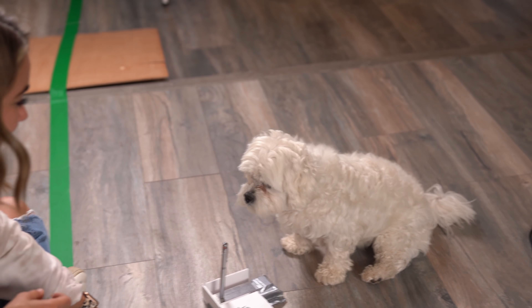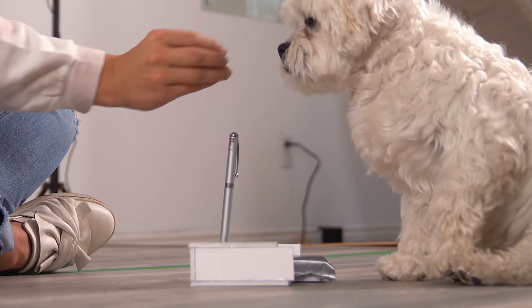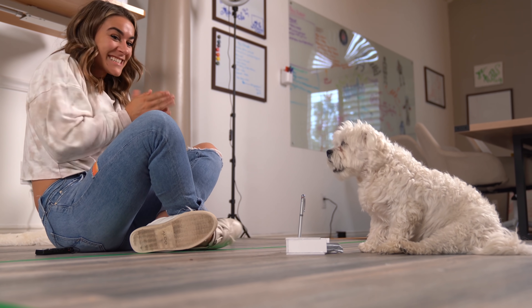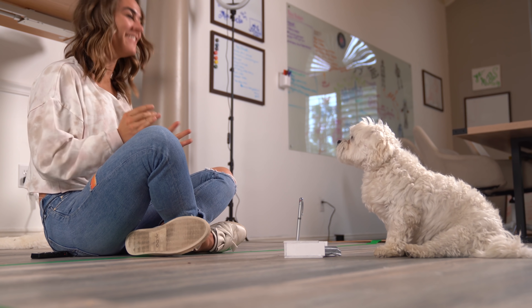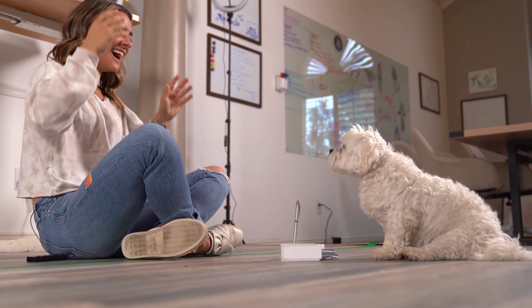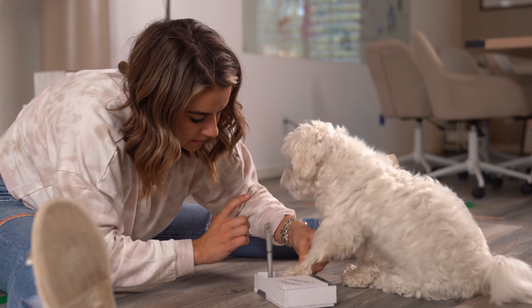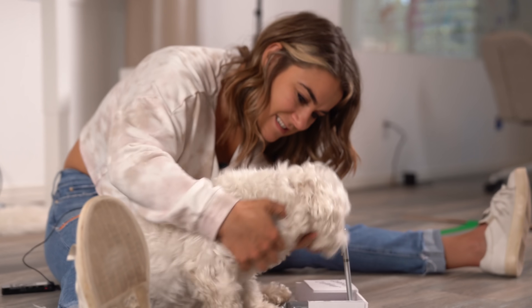Good girl! You got crispy eyes though. One. Good girl! That was so good! That was so good! You tapped the top of the thing! I love you! Good girl!